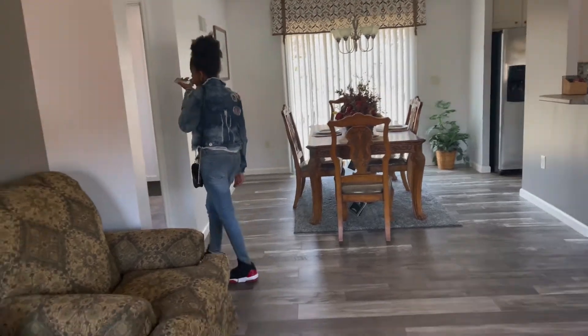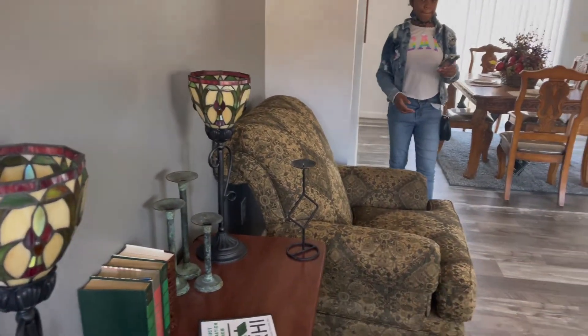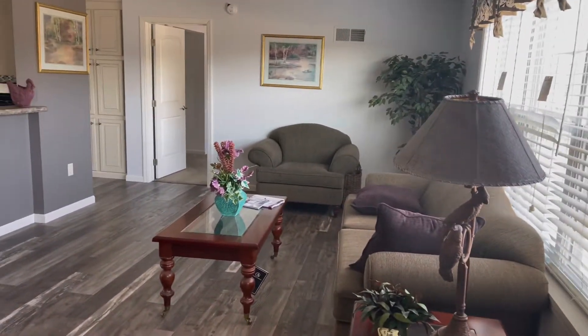That's the dining room area. This is some type of little sit-in situation here. Nice little coat closet. There's the living room.